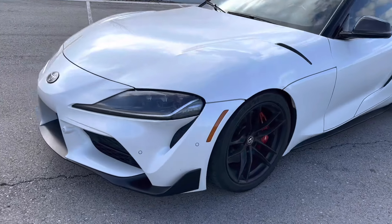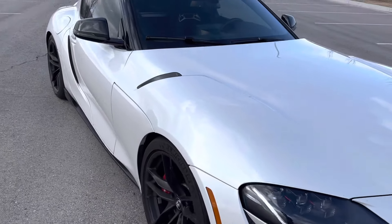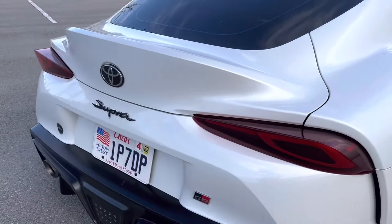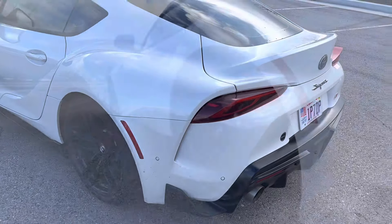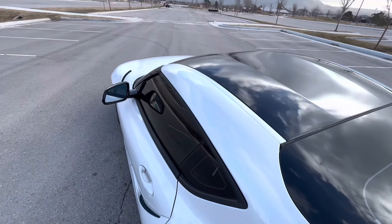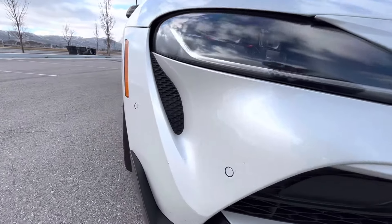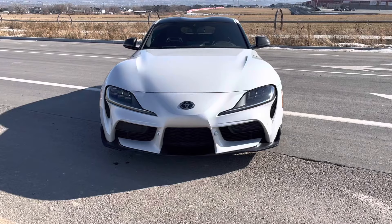Let me just sum up my thoughts here. I have thoroughly enjoyed the Supra. I really think it is a true sports car — it was a blast to drive. The speed, handling, acceleration, and the noise it makes is just fantastic. But if you are in the market, there are other cars you can consider in this price range — for example, a BMW M2, Audi TT, Mustang, Camaro. There are a lot of options out there. But if you are in the market, definitely consider the Supra. I think it has been a blast to drive and if you do end up getting one, I don't think you'll be disappointed. Thanks everybody for watching, we'll catch you next time.